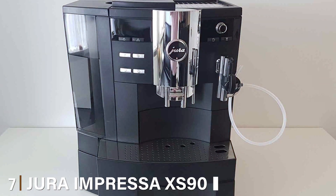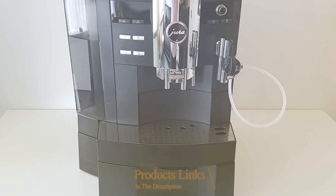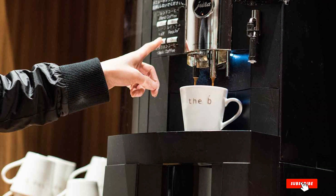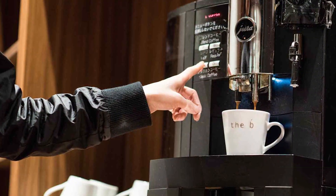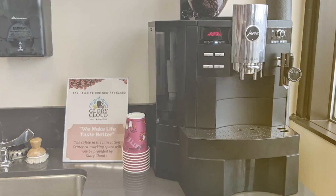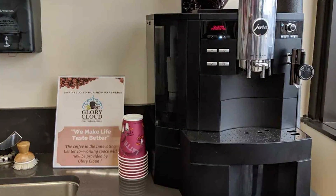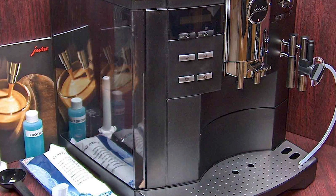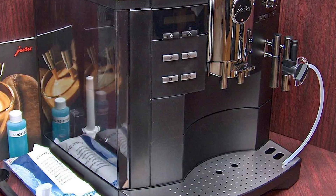Number 7: Jura Impressa XS90 Coffee Center. The Jura Impressa XS90 Coffee Center is a masterpiece of Swiss engineering, offering a luxurious coffee experience. Its elegant design and robust construction speak of quality and sophistication. The machine's large capacity makes it an ideal choice for offices or households with multiple coffee drinkers. Navigating the Impressa XS90 is intuitive, thanks to its user-friendly interface and clear display. The machine offers extensive customization options, allowing you to fine-tune your coffee to your exact preferences. Its fast brewing time is a significant advantage, especially during busy mornings.